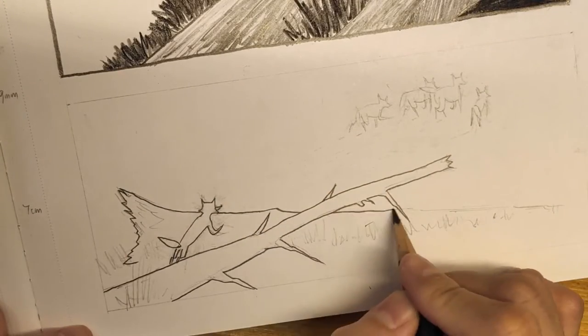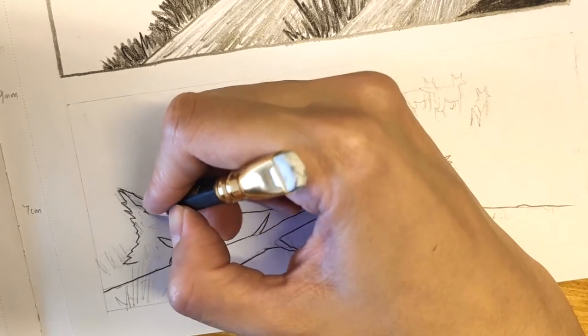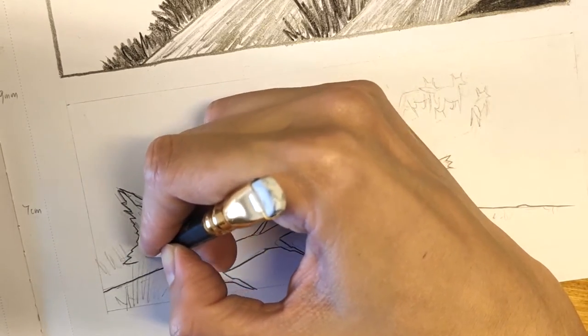But today, I finish all the underdrawings for the big book project, so I'm having a little celebration in my head.